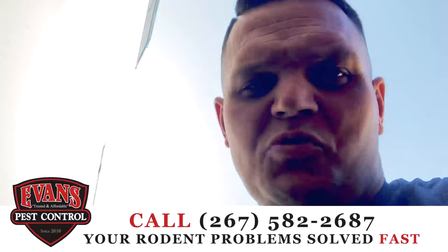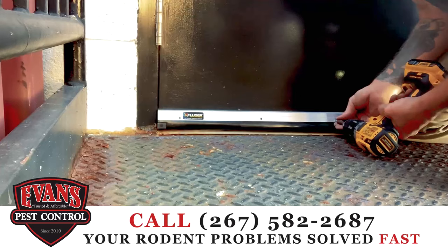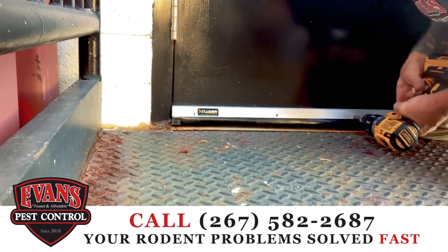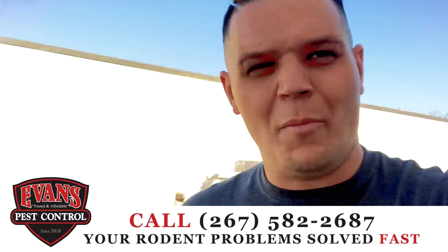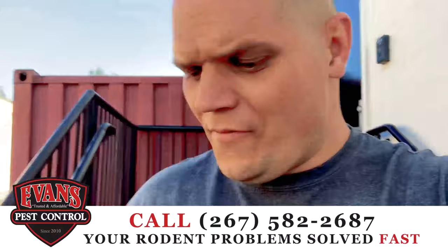These go on pretty easily — we just use some self-tapper screws and run them into the metal doors. There we go, see folks, easy as that.